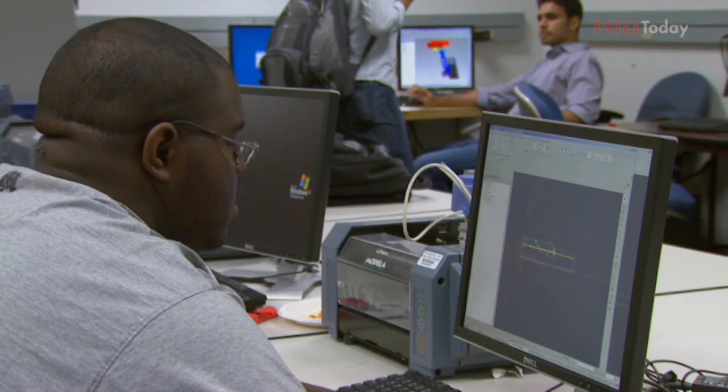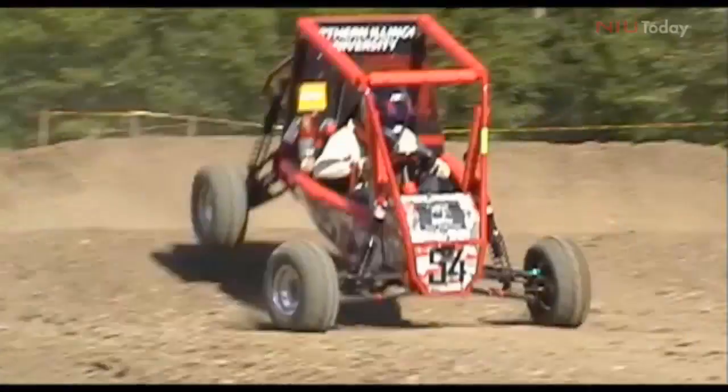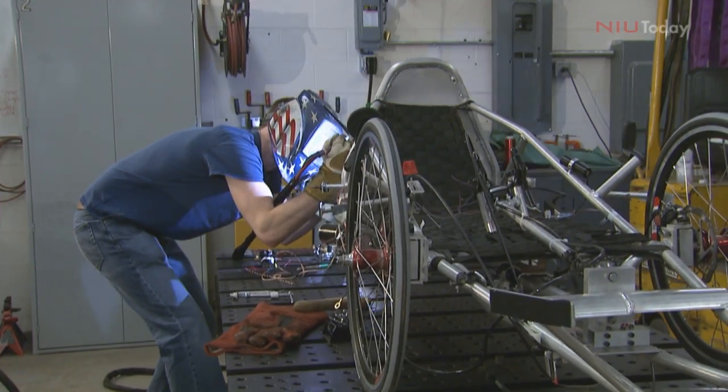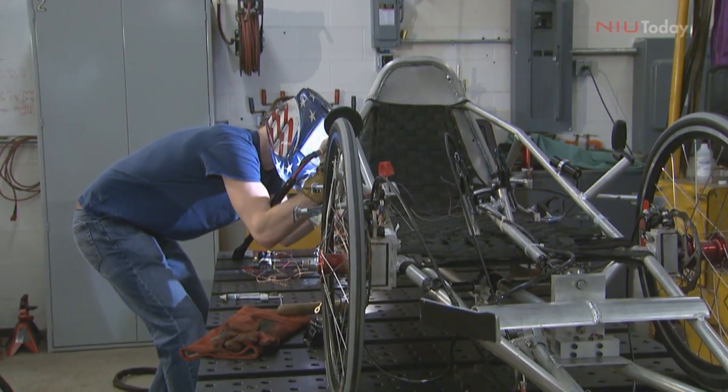Whenever I see pretty much anything, I'm always thinking about this training that I have in dynamics and how things move — the physical principles. I could be watching snowboarding, I could be watching bicycling, I could be watching special effects in the movies and figuring out what's wrong with those things. But I try to teach my students the same eye and the same understanding of how things work.